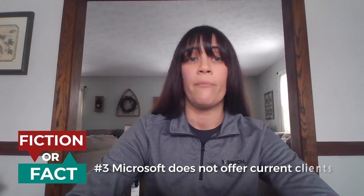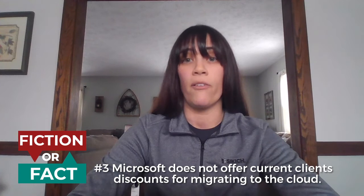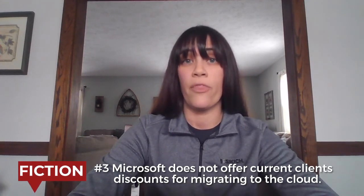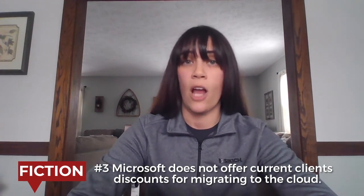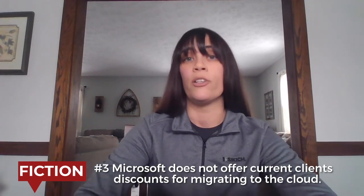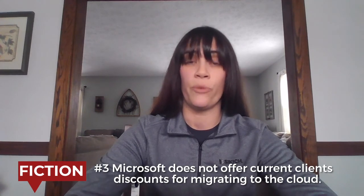Number three: Microsoft doesn't have any type of discount for clients that are migrating to the cloud. This is actually fiction. Currently, for clients who are up-to-date with their ERP Annual Enhancement, Microsoft is offering 40% off of user licensing. You must, however, be up-to-date with your enhancement to get this deal; otherwise, you are subject to full user pricing.